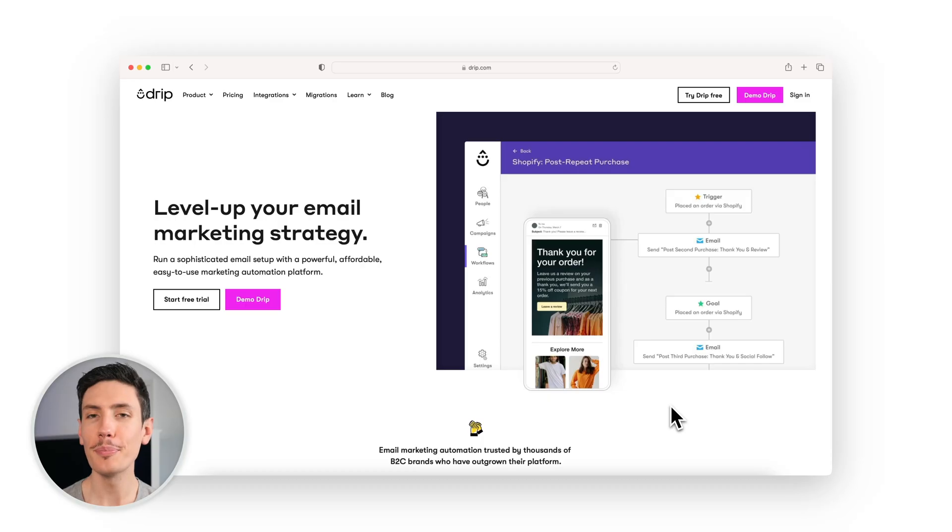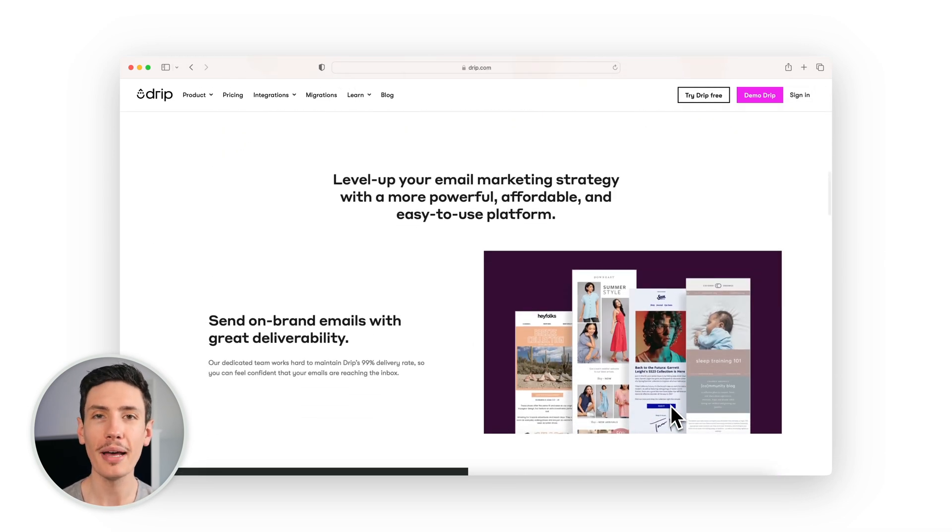Next up is Drip. They proudly call themselves the e-commerce CRM because they specialize in enhancing communication at every point of a customer's journey. With Drip, get pre-built workflow templates for Shopify, including welcome emails, cart abandonment, and back-in-stock notifications.